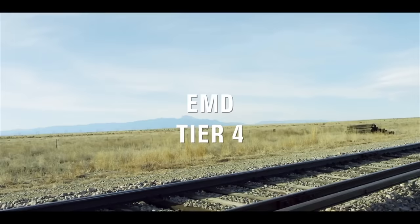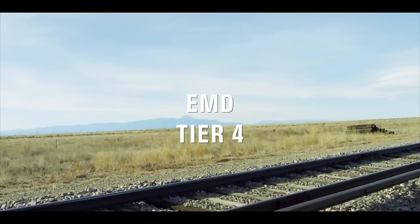The 1010 was later used to power EMD's first Tier 4 emissions-compliant locomotive, the SD70 ACe-T4, which has seen a moderate amount of success on a small handful of railroads.